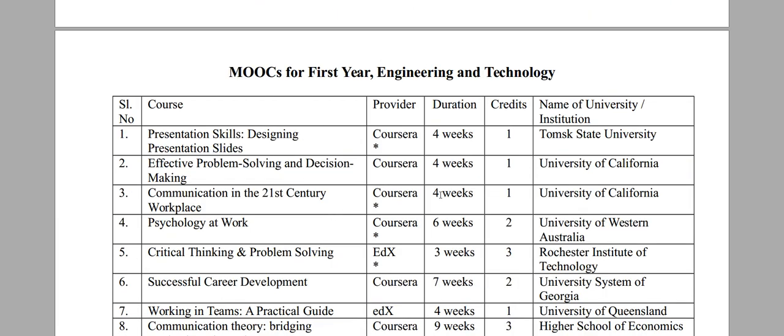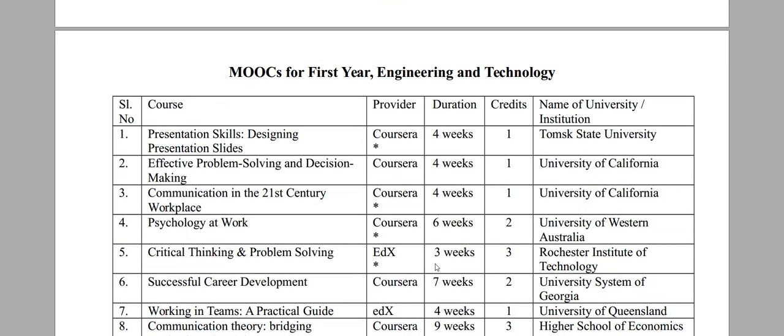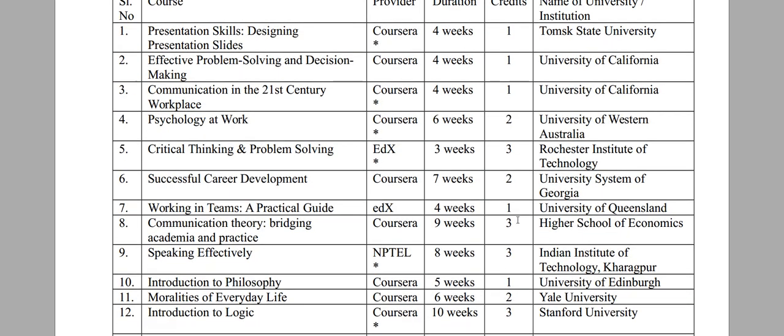There are several online courses available. You can enroll, pass the examination, and receive a certificate, which will be regarded as a valid credit point. Different courses are available through Coursera, edX, and NPTEL, with the number of weeks and total credit points specified for each course.